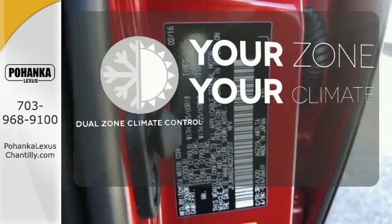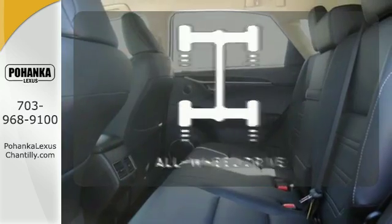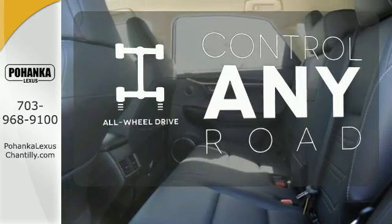It's too hot, it's too cold — not anymore with dual zone climate control. The all wheel drive allows you to master any road, anytime.